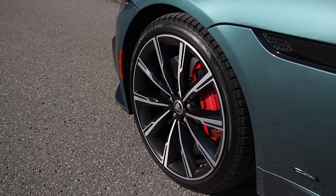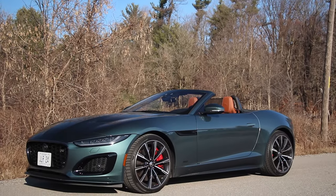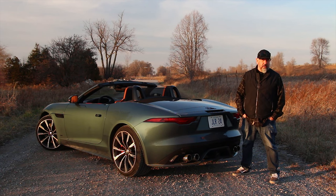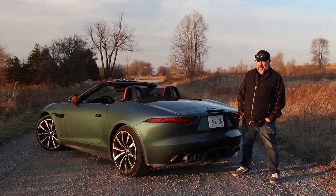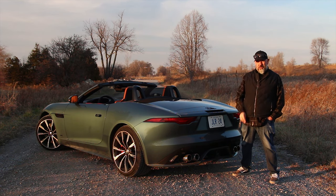Wheels and tires are 20s — we're rocking some winter tires since it is winter here. Curb weight of this F-Type convertible is a little shy of 4,100 pounds, and weight distribution is 51% front, 49% rear. But on this channel, we know it's not static weight distribution that counts — it's how you use it.